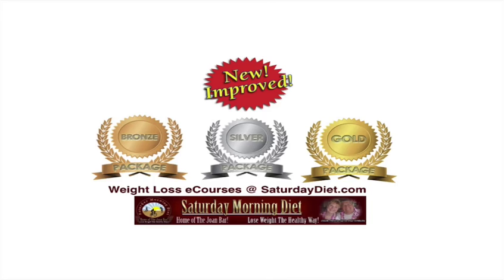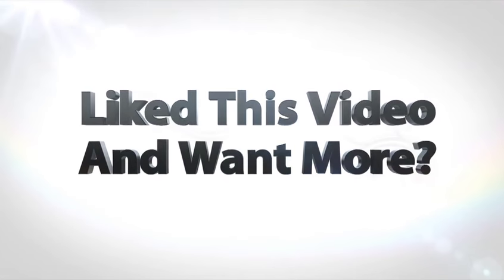Thanks for watching. Please share — let everybody in your world know that this site is available. Take care. Bye-bye.